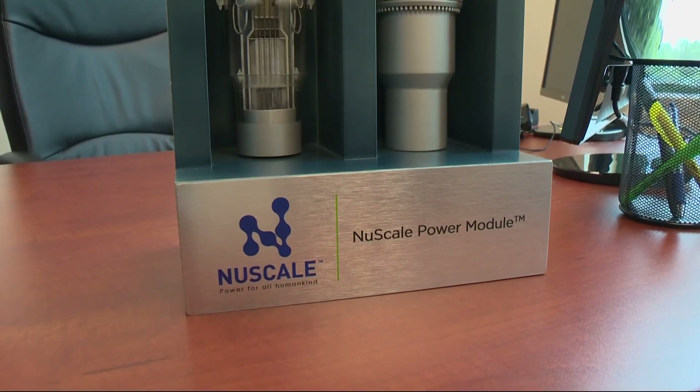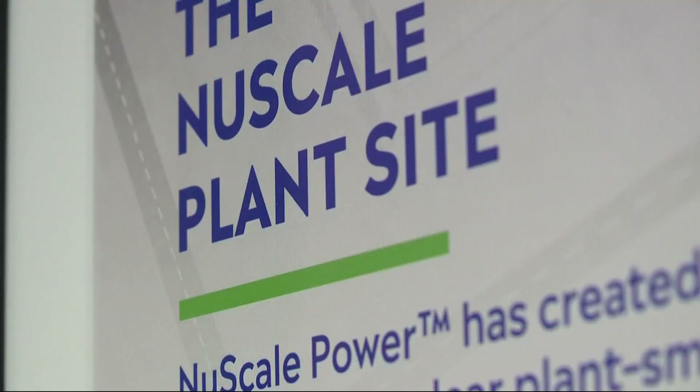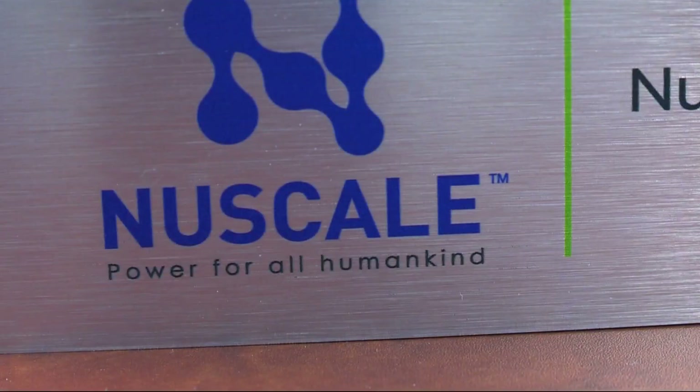In fact, NuScale boasts two other current projects and more than 15 other partners committed to new nuclear power, with many more prospects around the globe. A homegrown Oregon company with a nuclear engineering professor turned chief technology officer — taking a hit, but saying it is far from finished.